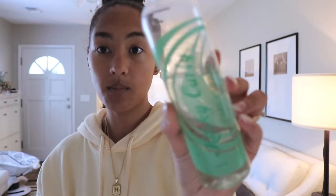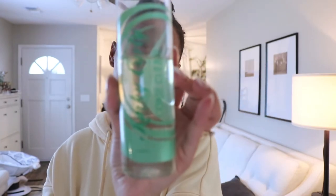Hendrix is napping and I've got a few minutes before he wakes up, so I'm going to hop in the shower really quick. I wanted to show you the products I'm going to be using. This is the shampoo we've been using — it's from Kinky Curly, it's the Come Clean shampoo.